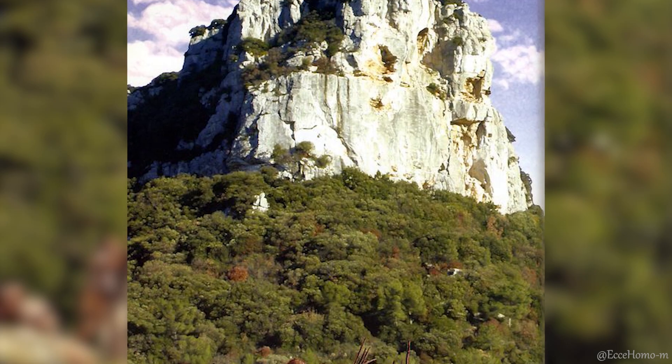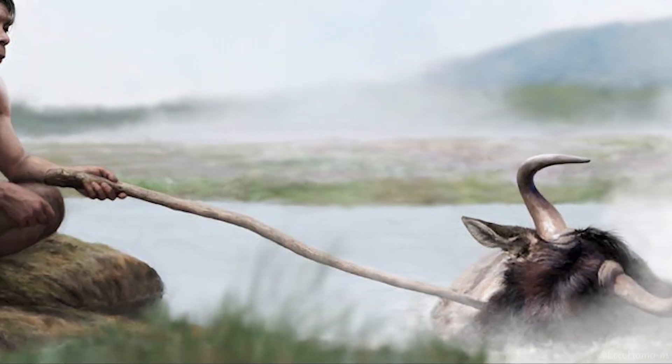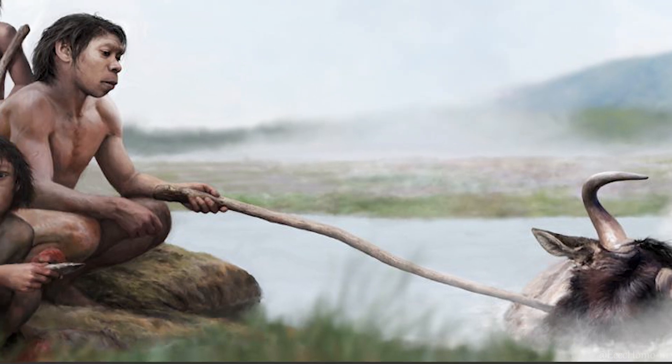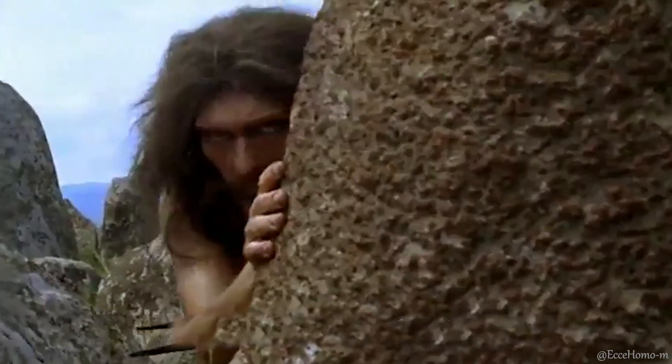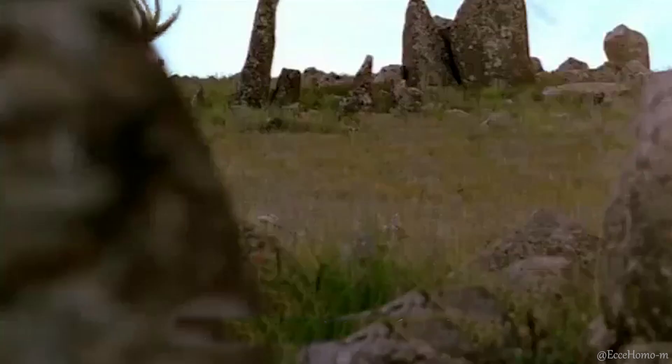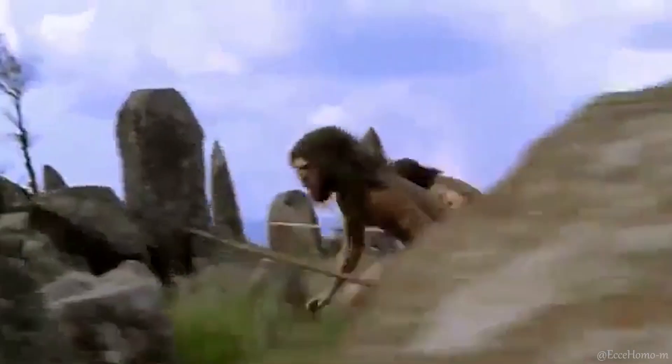Until the mid-1990s, most scientists believed that these hominins lacked complexity and specific skills in hunting. However, a remarkable discovery in 1995 at Schöningen, Germany, challenged this view. Wooden tools are rarely preserved over time and seldom become part of the archaeological record because they typically last only one or two years, leaving no trace after several millennia.